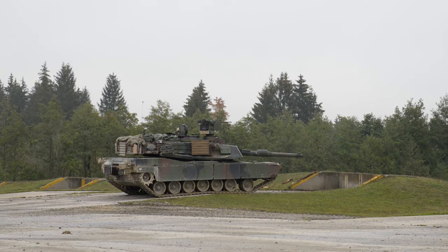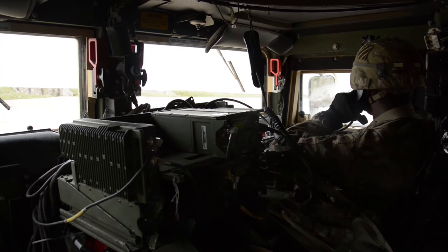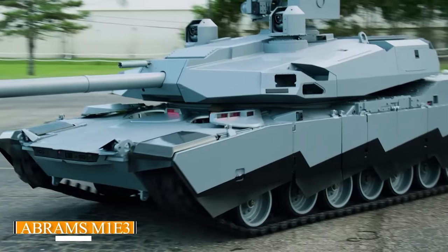Hello everyone! Welcome to my channel! Today, we're diving into the world of military technology to explore the exciting upgrades that are turning the formidable Abrams M1A2 into the cutting-edge M1E3 tank.